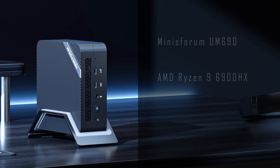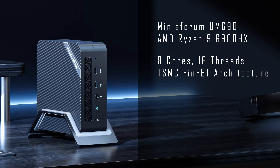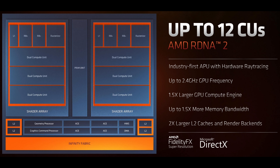The second PC is the Minisforum UM690, which has the AMD Ryzen 9 6900HX with 8 cores and 16 threads on TSMC's FinFET architecture. It has a base clock of 3.3GHz, boosts up to 4.9GHz, and has 16MB of L3 cache. It has RDNA 2 based AMD Radeon 680M integrated graphics with 12 CUs clocked at 2400MHz.